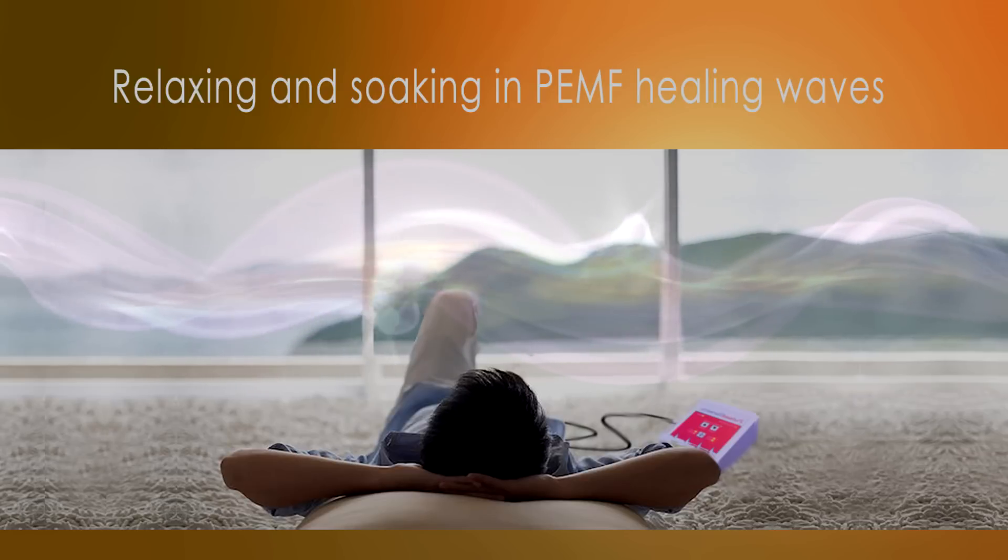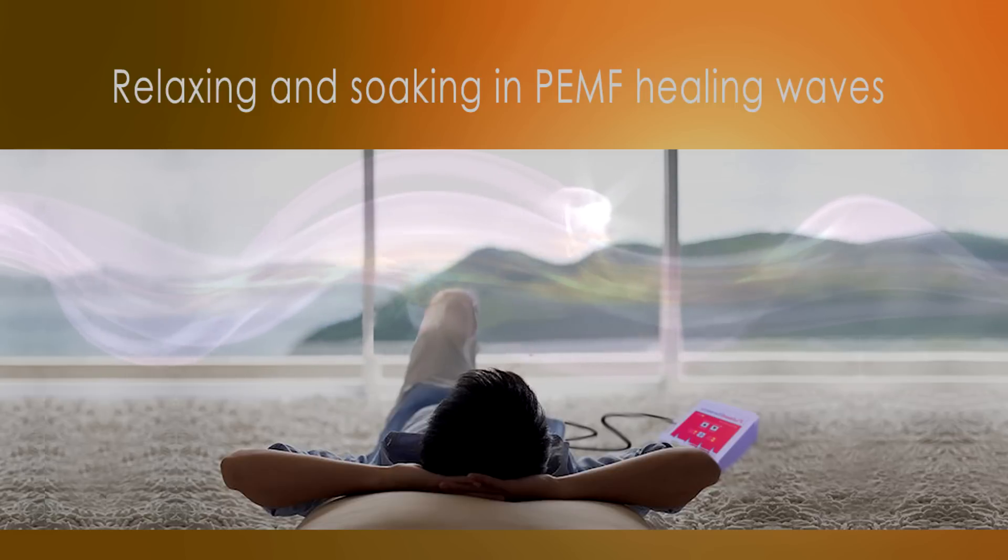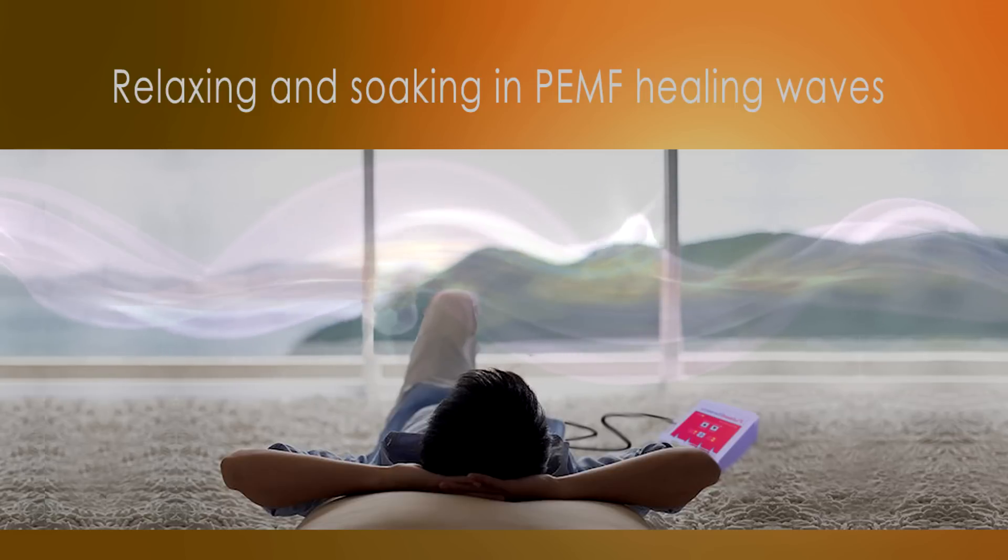Within any 12-hour period, users can literally soak in PEMF fields for 2 hours or longer.